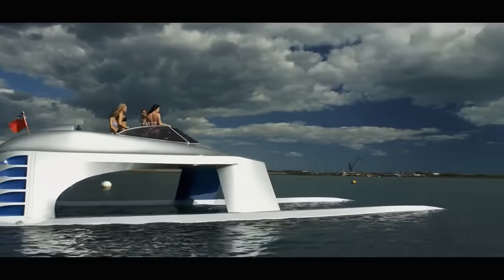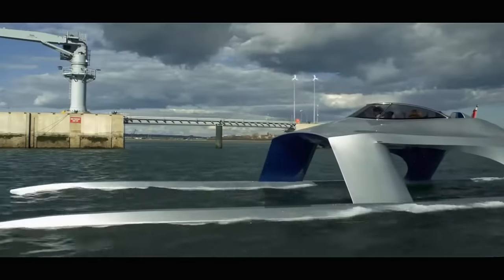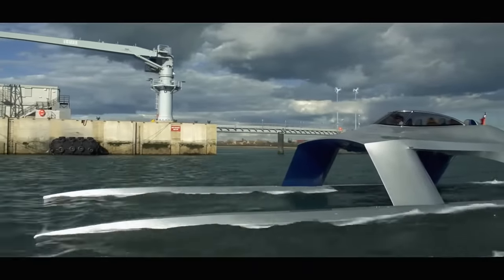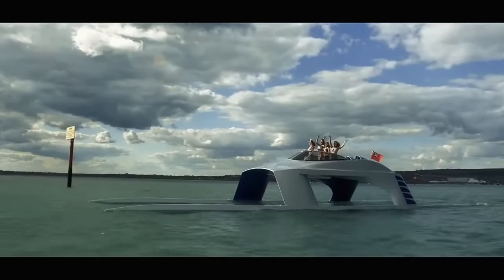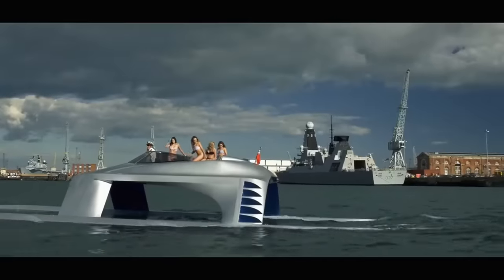With its sleek 59-foot frame, it hovers over the sea, propelled by four 300-horsepower supercharged Yamaha engines, reaching speeds of 50 knots. It's a craft where luxury meets innovation.